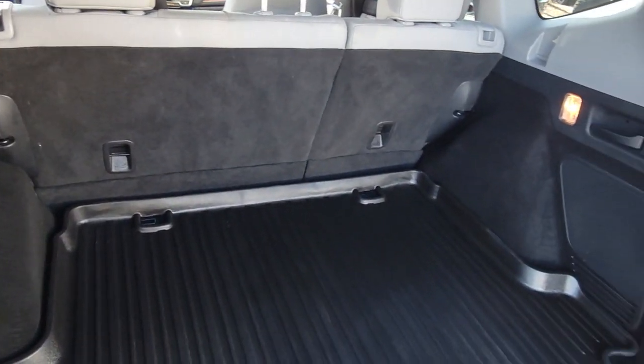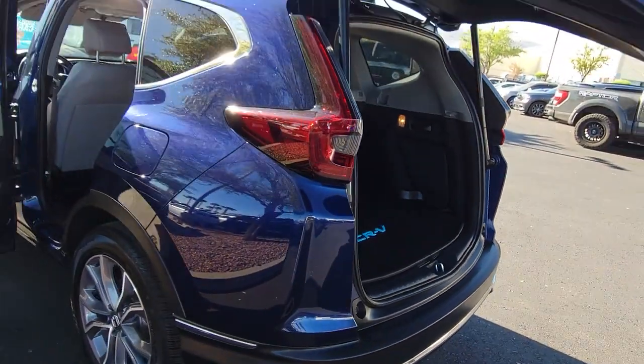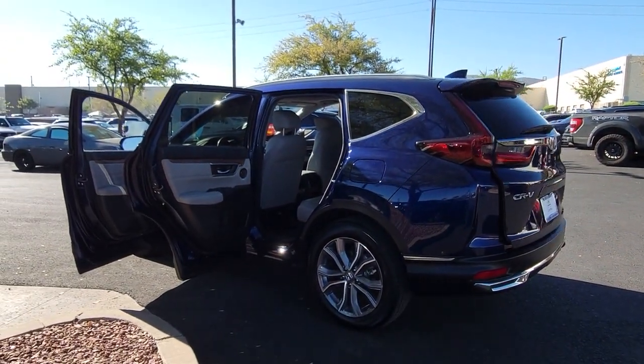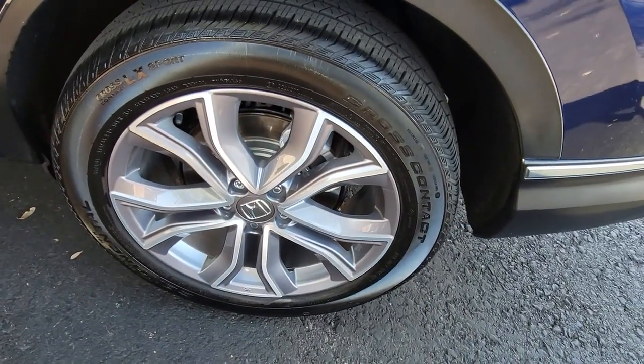These are just some of the great options this vehicle comes with: Apple CarPlay and/or Android Auto, Navigation System, Keyless Entry, Sunroof/Moonroof, Power Passenger Seat, Heated Mirrors, Adaptive Cruise Control, Satellite Radio, Power Lift Gate, Fog Lamps.